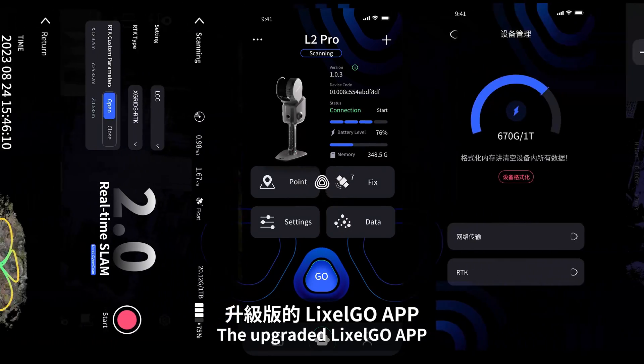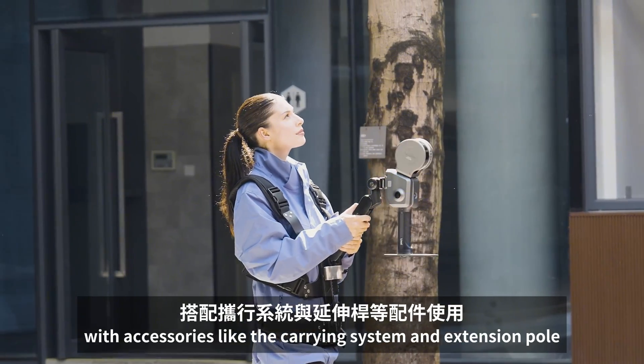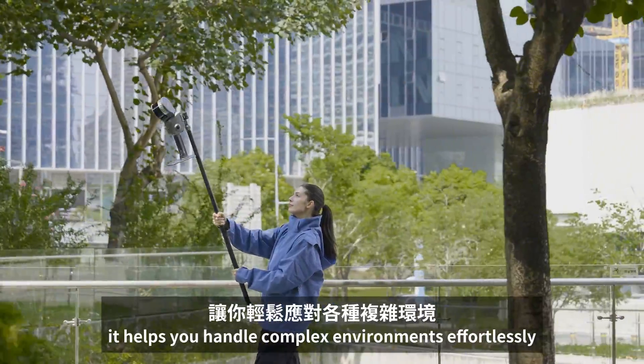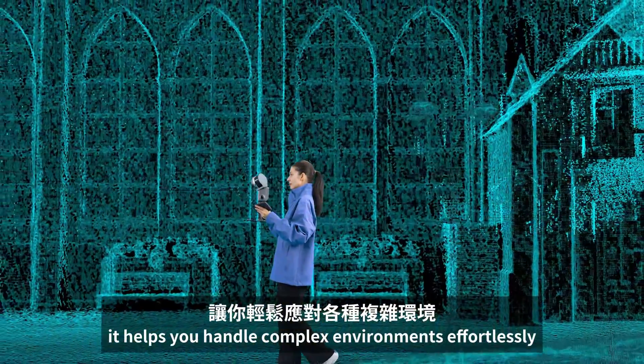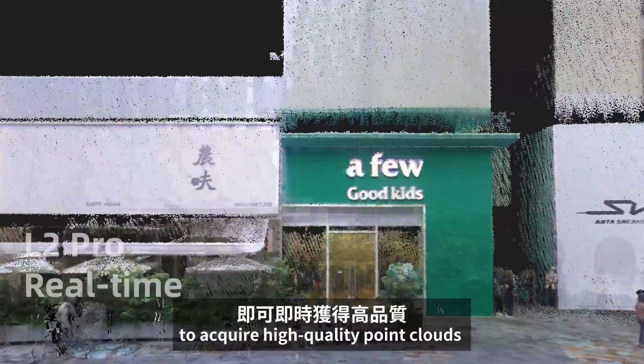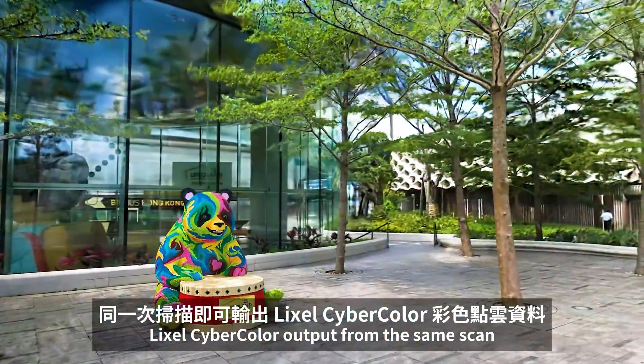The upgraded Likesol Go app provides instant accuracy reports. With accessories like the carrying system and extension pole, it helps you handle complex environments effortlessly. No external camera is needed to acquire high-quality point clouds in real-time — Likesol CyberColor output from the same scan.